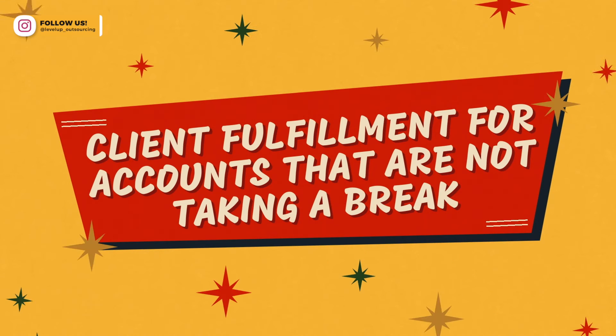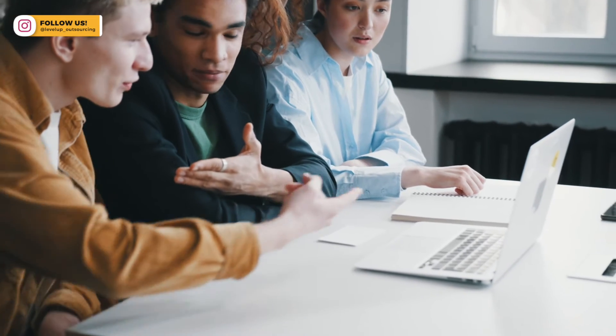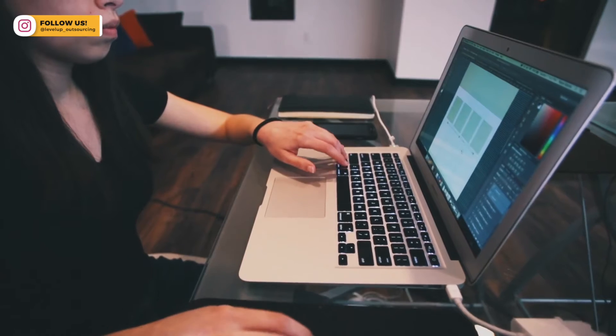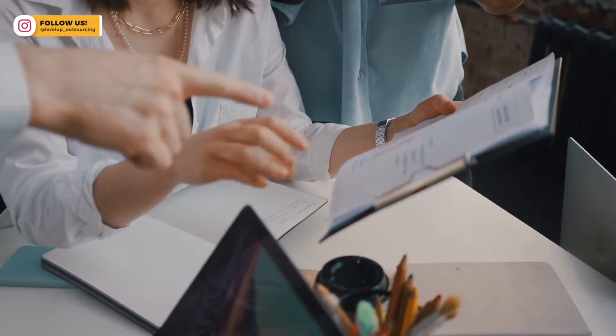The fourth thing that you can get your virtual assistant to help with over the Christmas break while you're on holidays is the client fulfillment side of things, especially if you're a service-based business. A lot of service-based businesses will have a shutdown period, but there are still client accounts that need to keep running — particularly if you are an agency and you run ads or manage people's social media accounts. Those things need to be checked daily to make sure ads are performing well or things haven't been turned off, and that you're doing engagement, replying to comments. Your virtual assistant can keep your clients' accounts up to date so that when you come back, everything's running smoothly and your clients are happy.